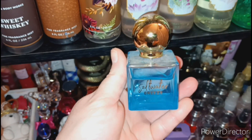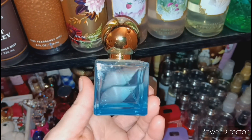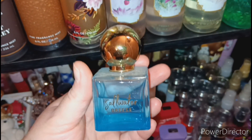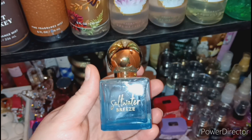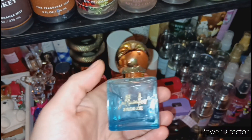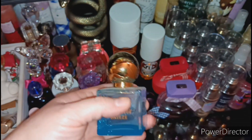This one is Saltwater Breeze. I had to buy it off Mercari because I wasn't able to scoop it up in store, but I only paid like 20 bucks for it — in my opinion that was a steal of a deal. I love this beachy, salty, airy, aquatic scent. It's perfect for summertime. Obsessed.